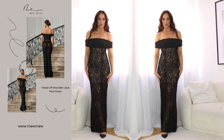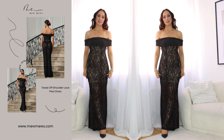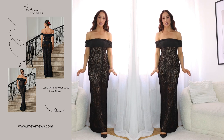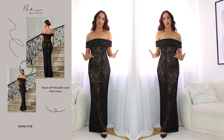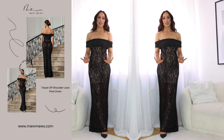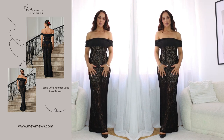This is dress number one. It is a very beautiful black lace long dress with a shoulder design. I really love this one — I think it's very elegant and very timeless. You don't have to wear it only for one event; you can have it for many other events as well. It is a very classy and timeless dress. I really love it.